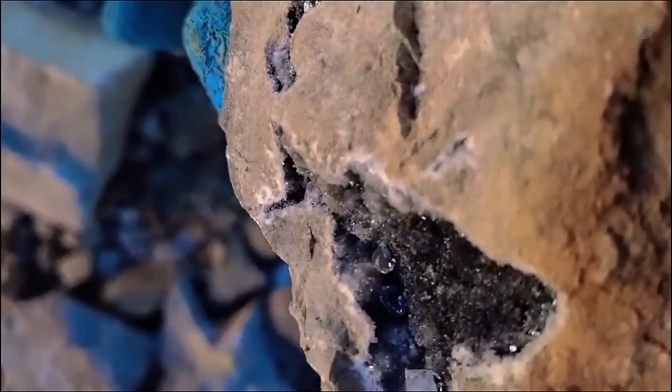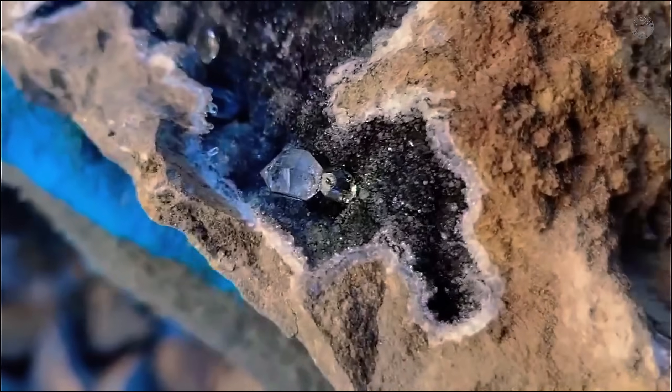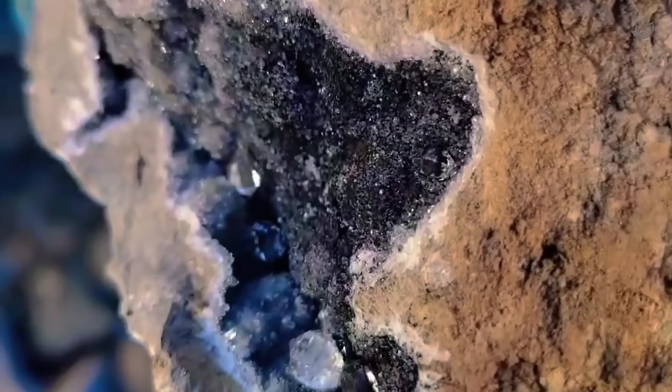The answer lies in a natural process that's been occurring since the dawn of time. And yes, with the right knowledge and a little bit of luck, you can find a rock like this in the wild.